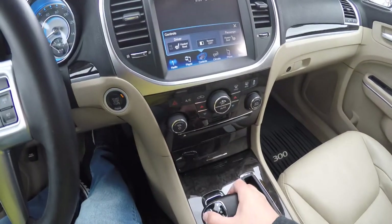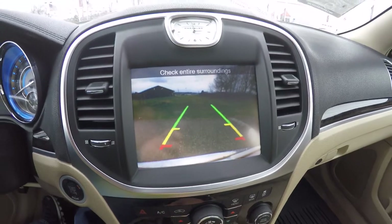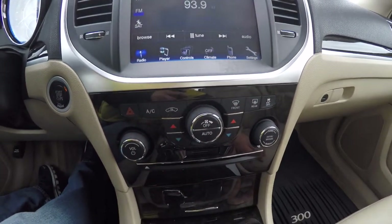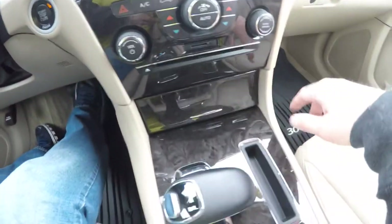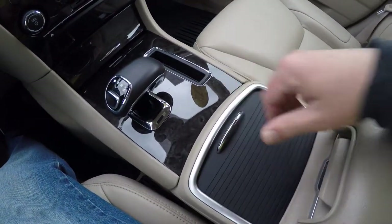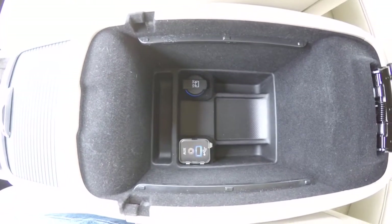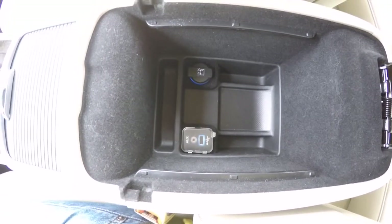Putting the vehicle in reverse, the display is a reverse camera with guidance lines. Moving down you have redundant controls for audio and climate. You've also got an SD card slot and a CD slot. Birdseye maple trim. Illuminated front cup holders. Inside the center armrest you have a 12 volt power point, USB audio input jack, and auxiliary input jack.